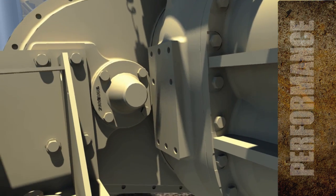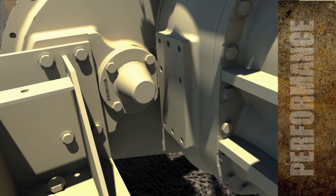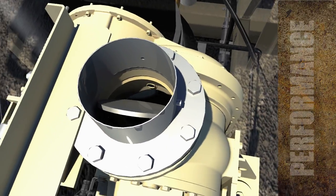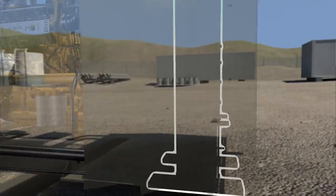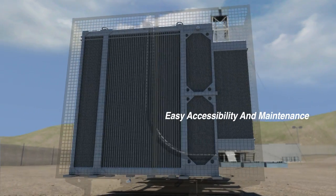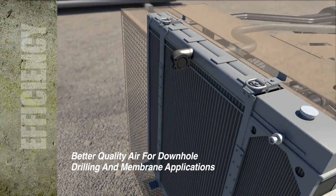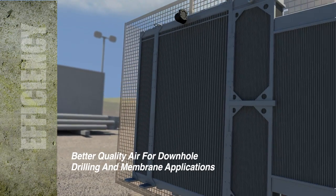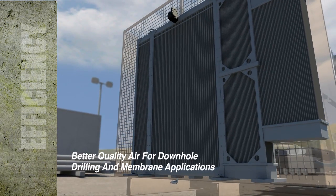Designed with an auxiliary PTO shaft that can provide up to 50 horsepower output, an inlet butterfly valve offers worry-free service, while our heat exchanger package with a single-row core affords the industry's best accessibility and easy maintenance. Built to efficiently remove condensate, our standard aftercooler ensures better air quality for downhole drilling or membrane applications.